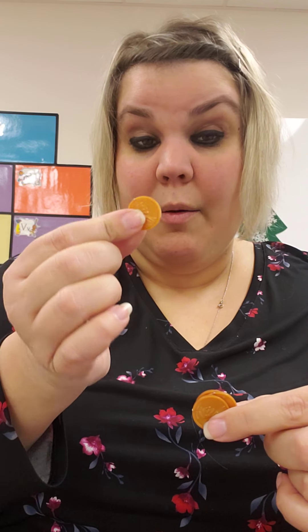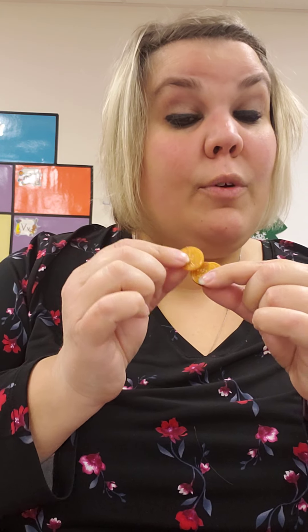So we will use our pennies tomorrow for math. For right now, make sure you keep them in a safe place so you don't lose them, because we will use them for math tomorrow.